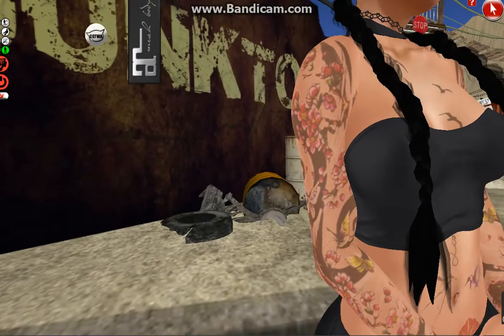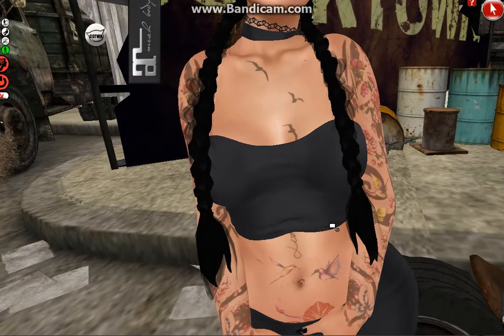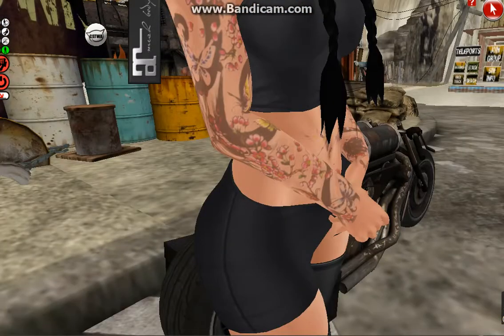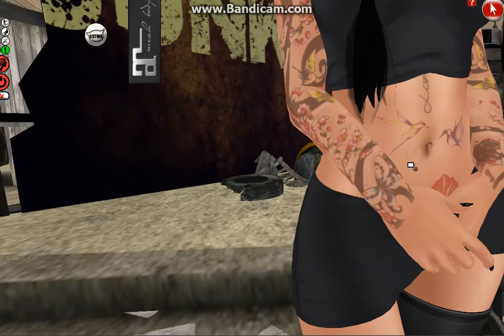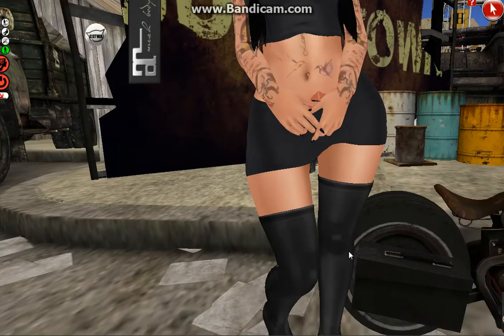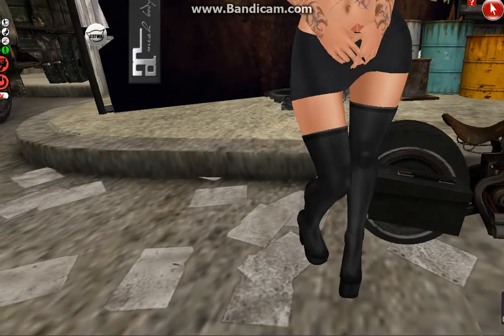I'll show you the back — sorry for my dog barking! This is the back of the Anna top from Blueberry. The skirt that comes with it and can be bought separately is called the Anna skirt. As you can see it's really nice. And then last we have the boots — the long boots from Rain, called Rogue Stomper Plaits.